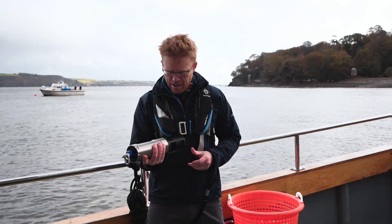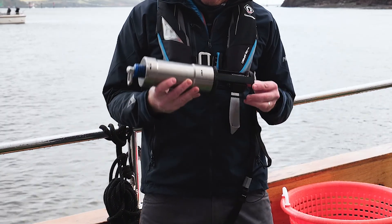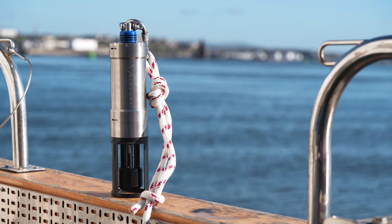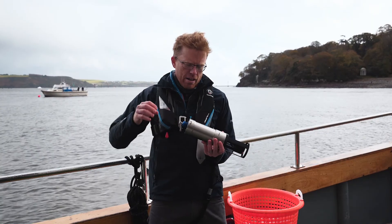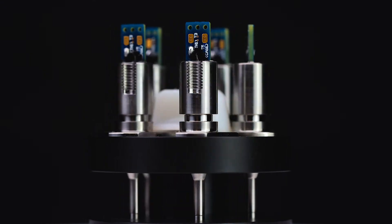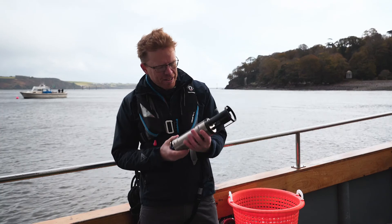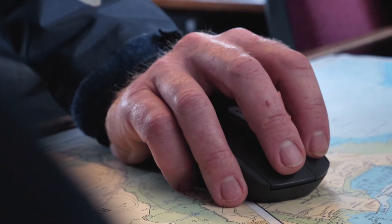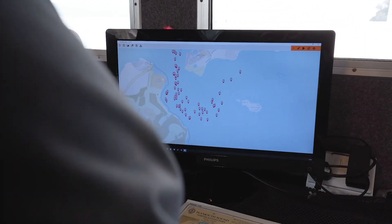What we have here is the new Vailport Swift CTD — the next product in the Swift line. We've taken all the clever stuff from the Swift: the Bluetooth communications, the GPS location, the big battery, the storage, and then added a CTD on the end — so we've got conductivity, temperature, and pressure. This hooks into the same software, giving a common interface whether you're using a Swift SVP or a Swift CTD.